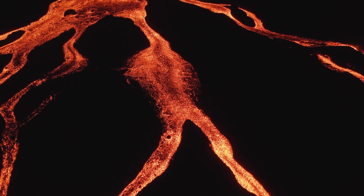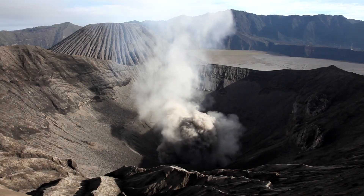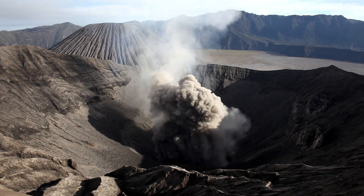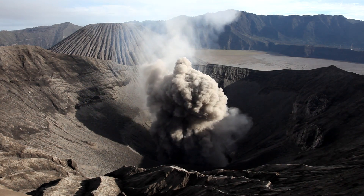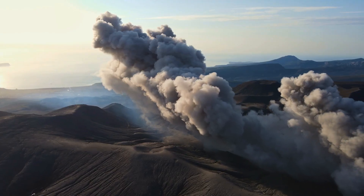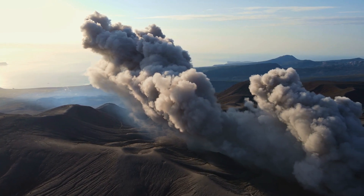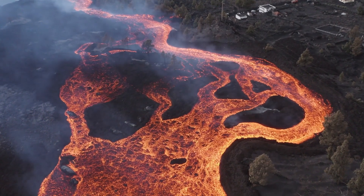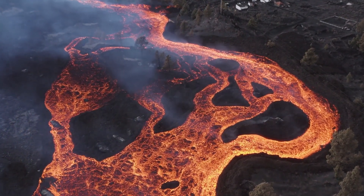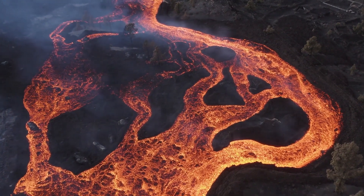This lava can flow like a fiery river or explode into the sky, depending on its thickness. Eruptions can also spew ash clouds high into the air, spreading for miles and affecting the climate. These dynamic outbursts are categorised by their nature — some are explosive, sending materials high into the sky, while others are gentle, where lava pours out smoothly. Each eruption is unique, painting a picture of nature's raw power and the delicate balance beneath our feet.